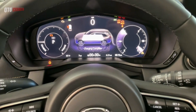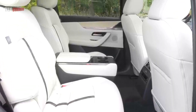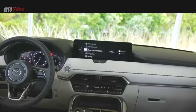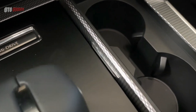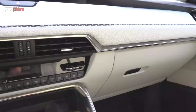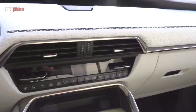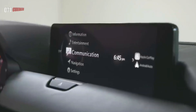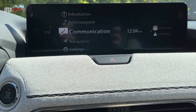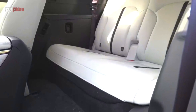In the third row, legroom is a tight 30.4 inches, but that's still more than the CX-9's 29.7. The CX-90's third row headroom is also 1.4 inches larger than its predecessor. Cargo space is slightly better than the CX-9, with 15.9 cubic feet behind the third row — versus 14.4 in the CX-9 — 40.1 behind the second row versus 38.2, and 75.2 when the second and third rows are folded flat.